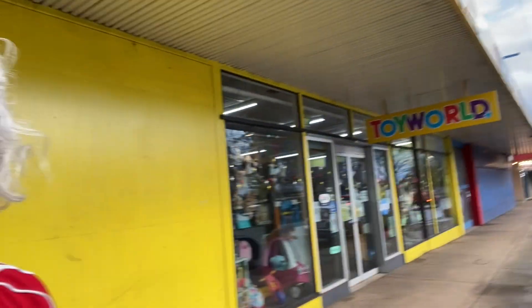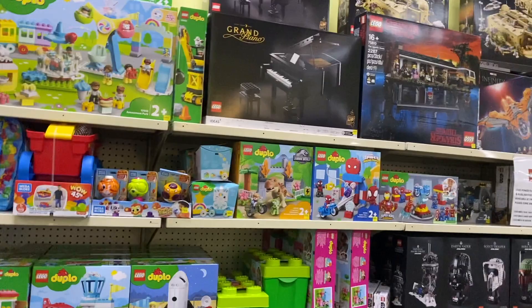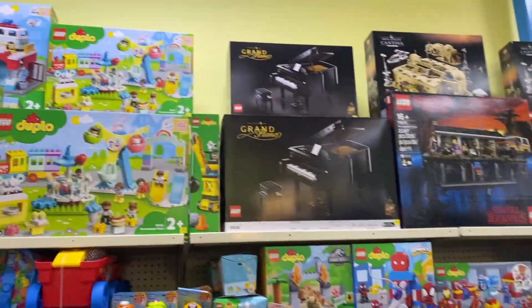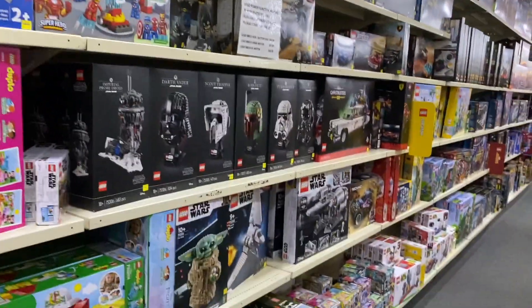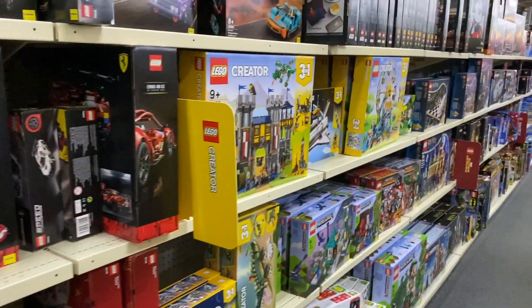We've been driving for hundreds of kilometres and we've finally hit Toy World in Hamilton. I've been told this place has Lego sets from way way back — that could be wrong, I could have driven for no reason at all. But let's go in and have a look. Yeah, there's a lot of Lego here including some sets you really would not expect to see anymore. For people who wanted older sets, this is quite amazing.